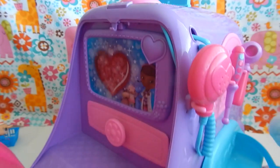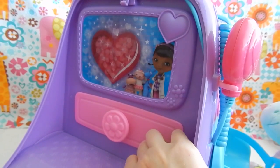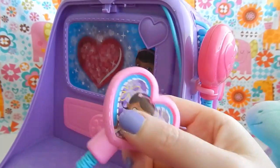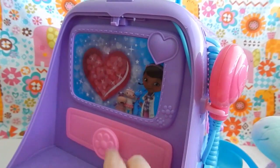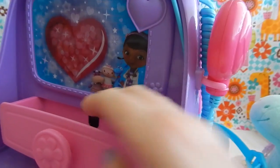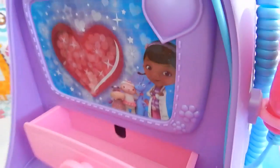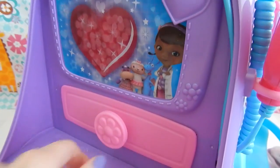The front does open up to reveal some more accessories on the inside. On the inside, you're going to find this really adorable heart monitor, which when you press the button, it makes the screen light up in the background. You also get one drawer, so you can store a bunch of smaller items here. If you have any extra band-aids or any first aid items, those would fit perfectly in there.